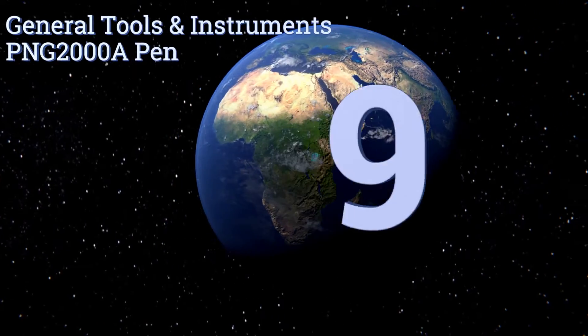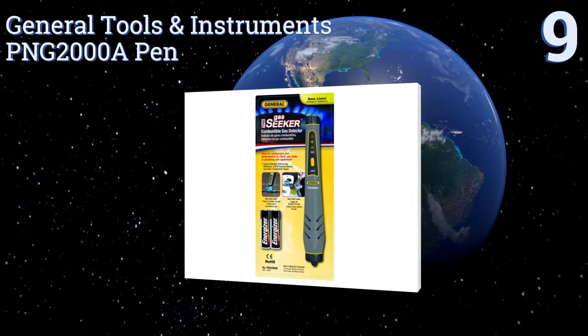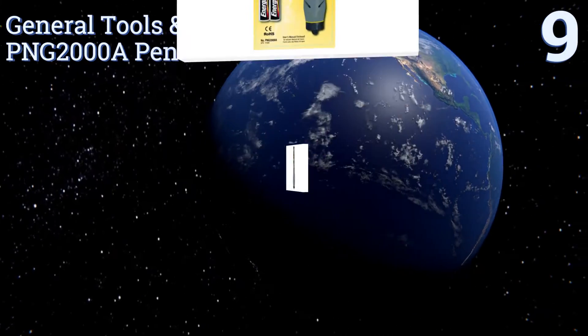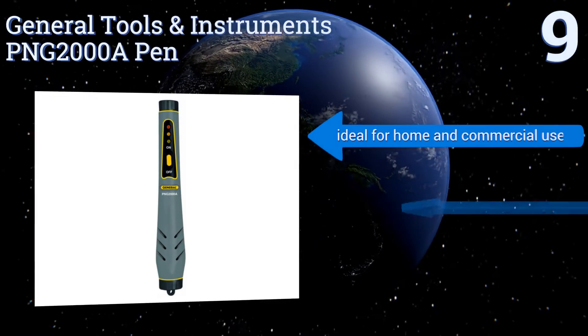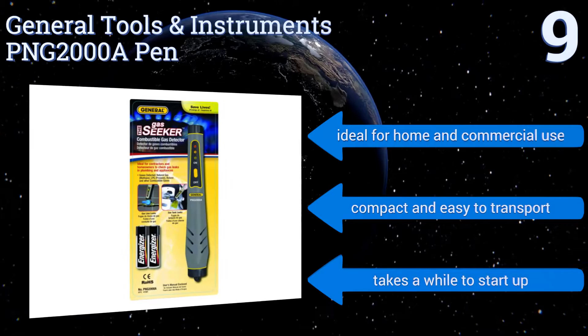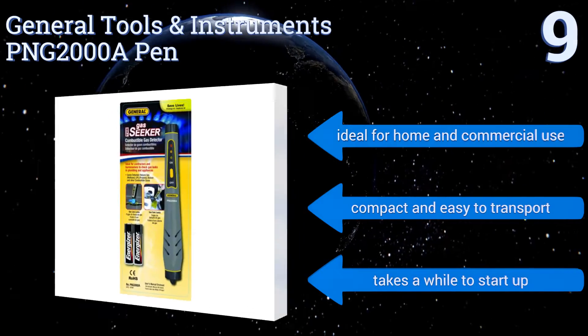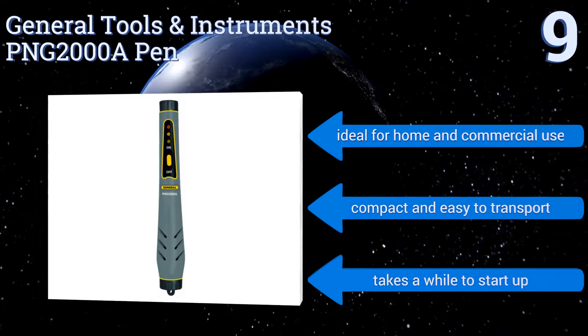Starting off our list at number 9, the General Tools and Instruments PNG-2000A pen has a catalytic combustion sensor that's sensitive, reliable and simple to operate. It arrives pre-calibrated with an LED indicator that turns red when gas levels reach up to 500 parts per million. It's ideal for home and commercial use and is compact and easy to transport, but it takes a while to start up.